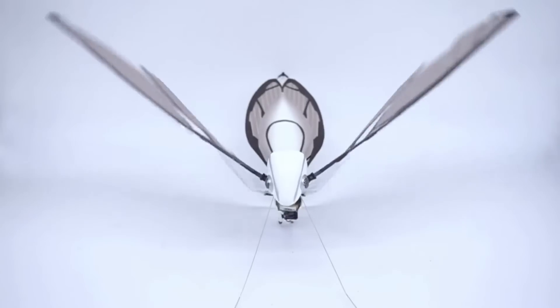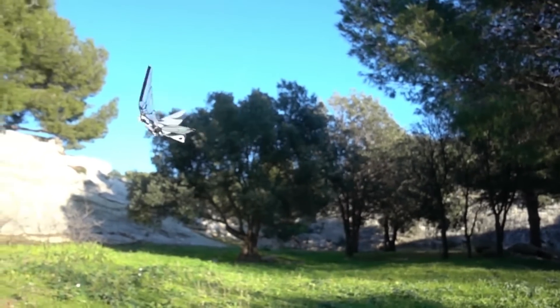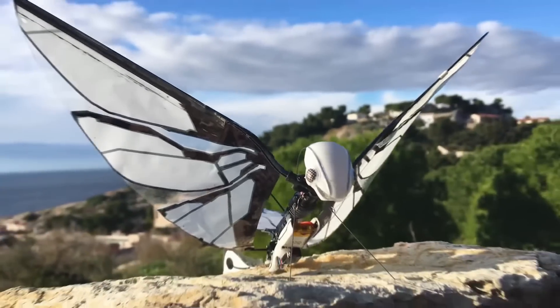Metafly has wings that enable it to fly just like winged animals do, so it can maneuver just like winged animals do. Technically, it's not a drone — it's an ornithopter. But really, it's more than that. It's a Metafly.